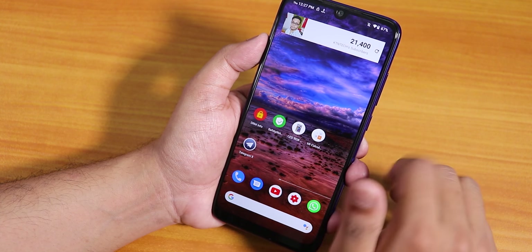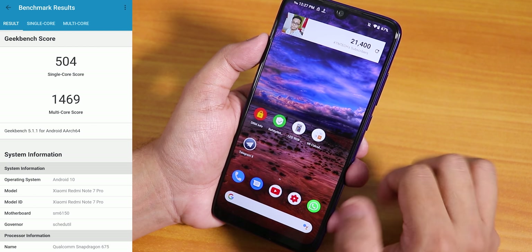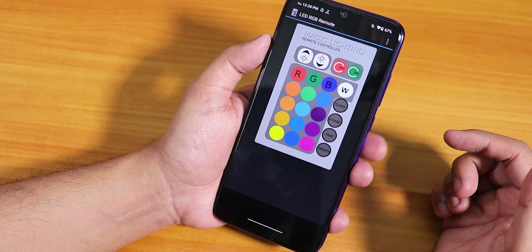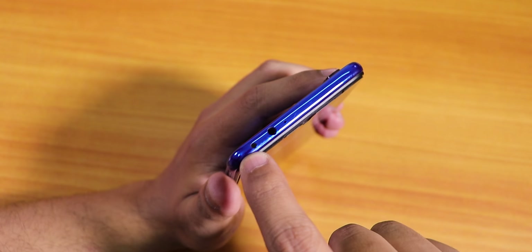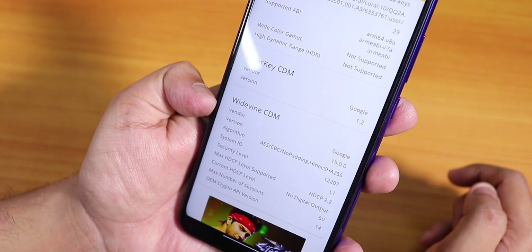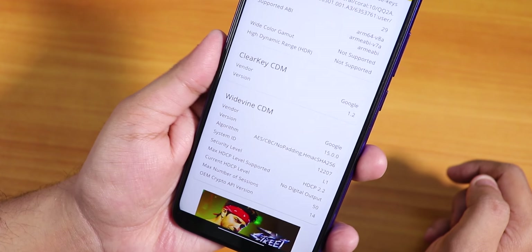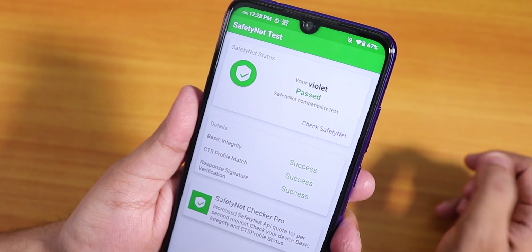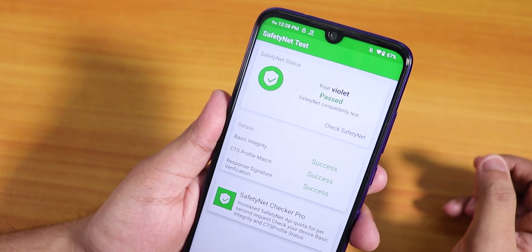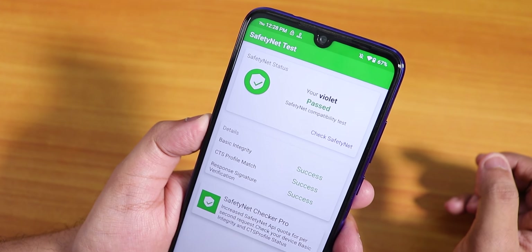You can play PUBG normally with no issues. Here is the Geekbench 5 score for this ROM — gaming performance should be pretty fine. The IR blaster works fine with the LED RGB test app. In DRM info the security level is L1, so you can stream Netflix or Amazon Prime at 1080p. Banking apps should work fine too as this ROM passes the SafetyNet test — Google Play works right out of the box without needing Magisk.